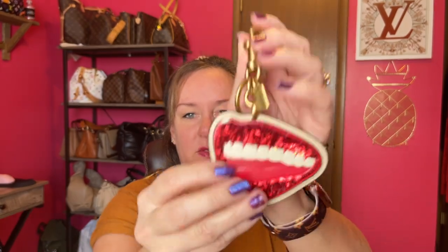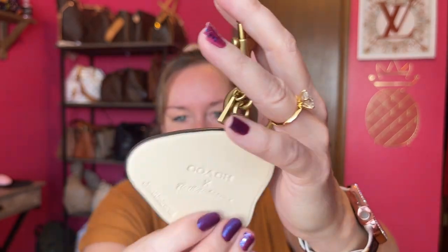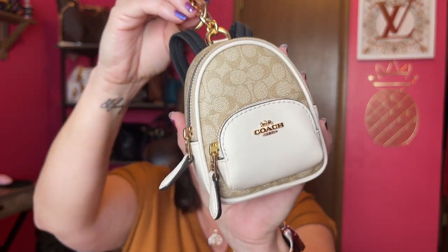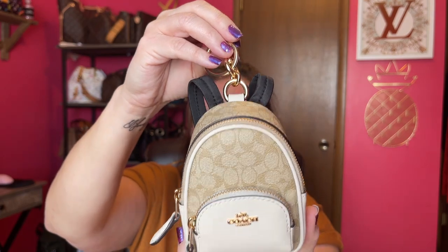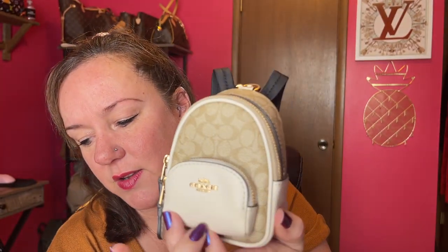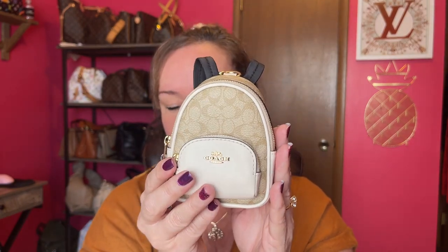This is the Tom Wesselman and Coach collaboration bag charm — I just love it. The back says 'Tom Coach.' It looks really good with black. Then there's my Coach little charm backpack. I don't really use it as a charm — I use it more as a mini bag. It's in chalk with a light khaki interior and even has cute little straps. You can fit so much in this little charm — I'll link that video.